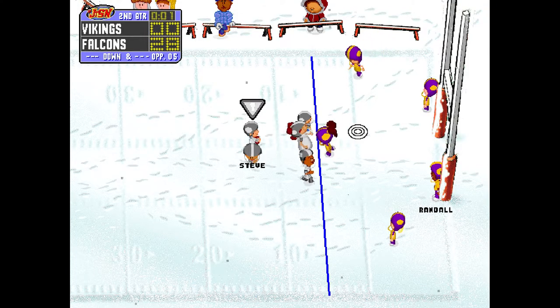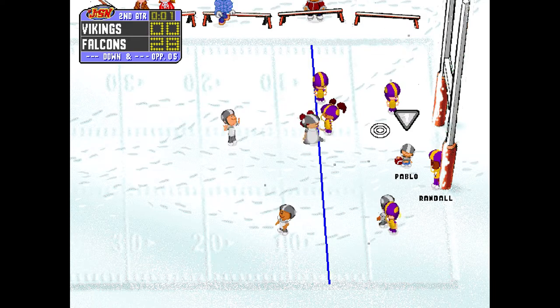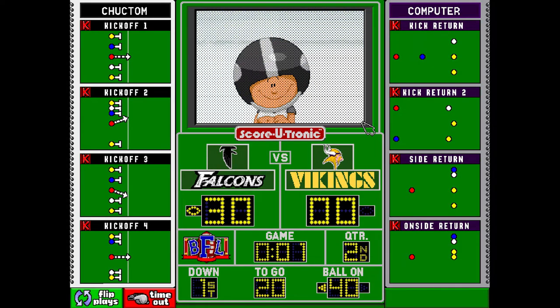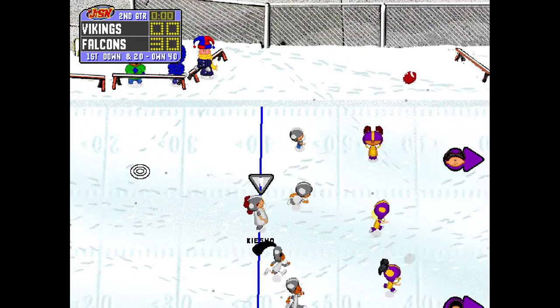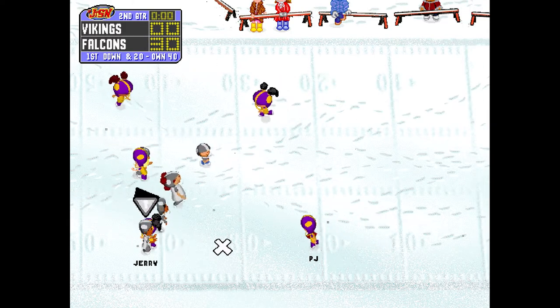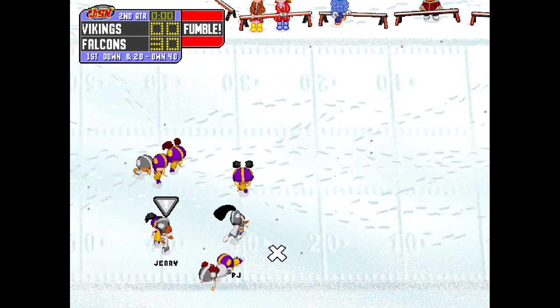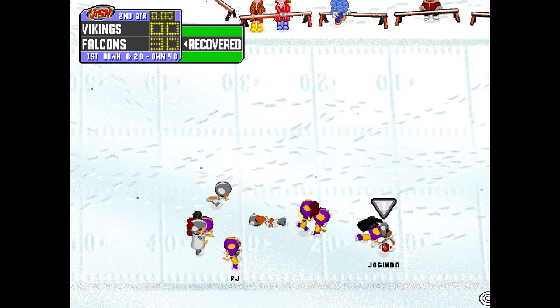Over 40. Drops back to pass. The two-point conversion is good. Keecha will be starting it off. PJ, to receive it, brings it in at the 12 yard line. Sometimes you've got to force things on defense, and that's what's happened there.